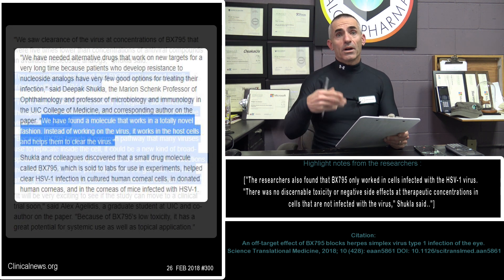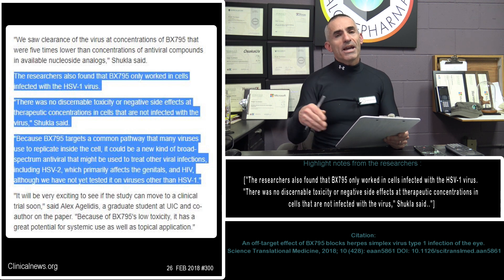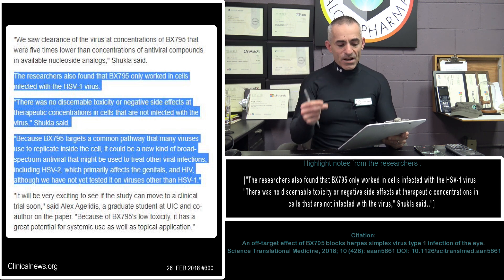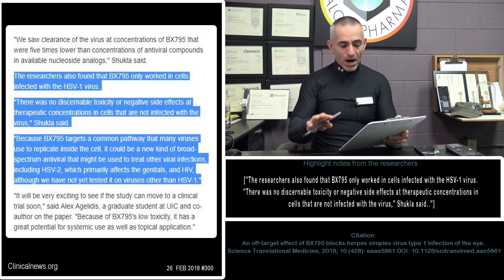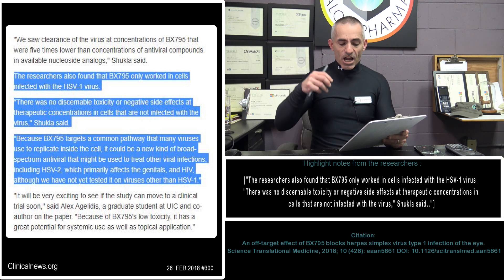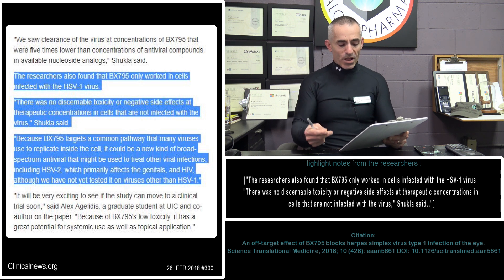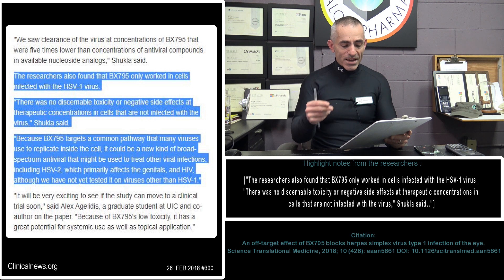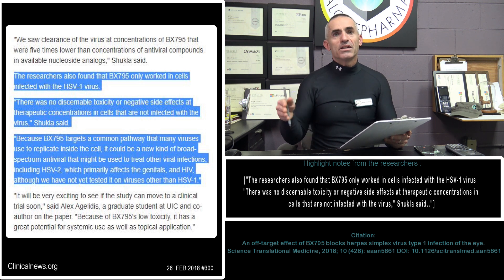With that in mind, that now opens the door to HSV-1, HSV-2, and potentially HIV. There was no discernible toxicity or negative side effects at the therapeutic concentrations in cells that are not infected with the virus. Because BX795 targets a common pathway that many viruses use to replicate inside the cell, it could be a new kind of broad-spectrum antiviral that might be used to treat other viral infections, including HSV-2, which primarily affects the genitals, and HIV — although they have not yet tested it on viruses other than HSV-1.